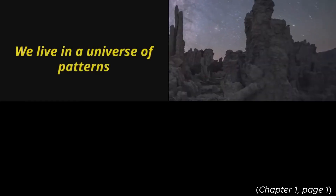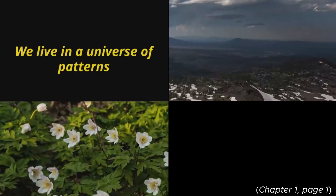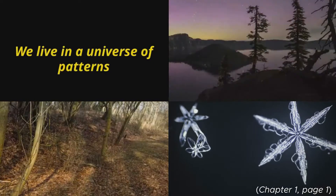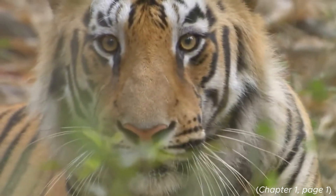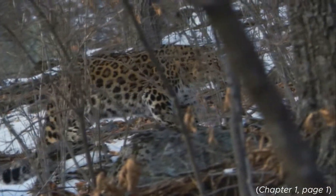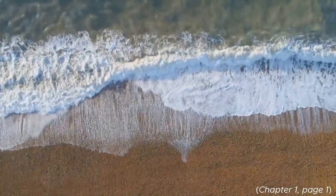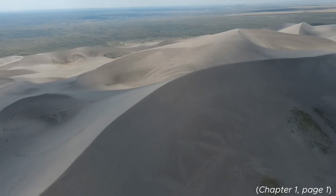We live in a universe of patterns. Every night, the stars move in circles across the sky. The seasons cycle at yearly intervals. No two snowflakes are ever exactly the same. Tigers and zebras are covered in patterns of stripes. Leopards and hyenas are covered in patterns of spots. And great trains of waves march across the oceans. Very similar trains of sand dunes march across the desert.